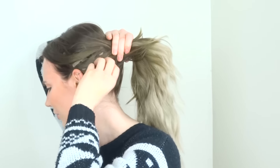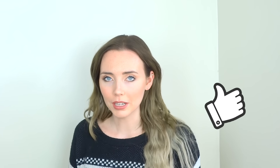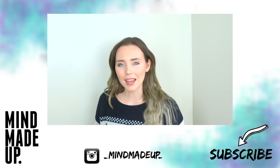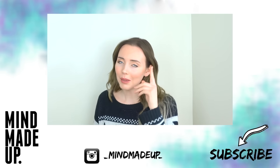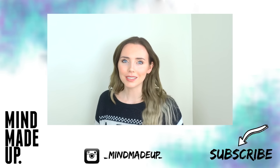Thanks so much for tuning in! If you want to know more about my tape-in extensions or have any questions, please leave me a comment down below. Give this video a thumbs up and don't forget to subscribe. If you want to see anything else about my hair, just leave a comment and I'll get back to you. Remember: don't just make up your face, make up your mind too, ladies. See you next time, bye!